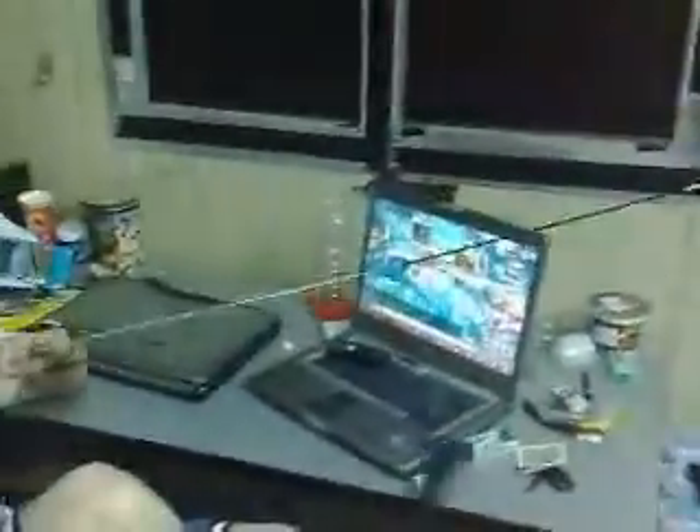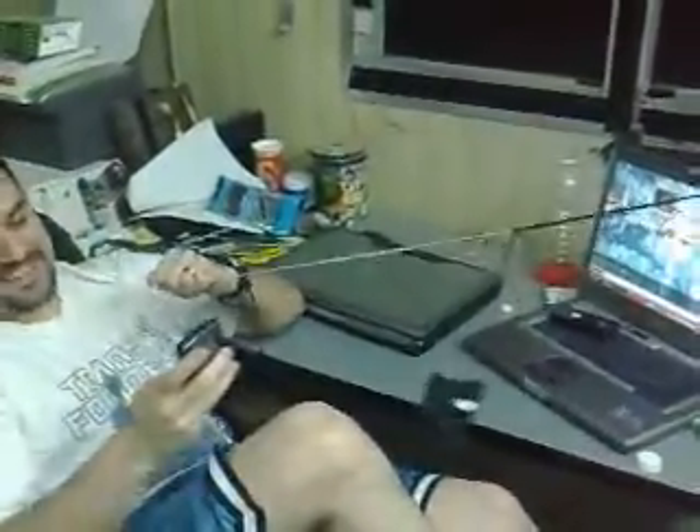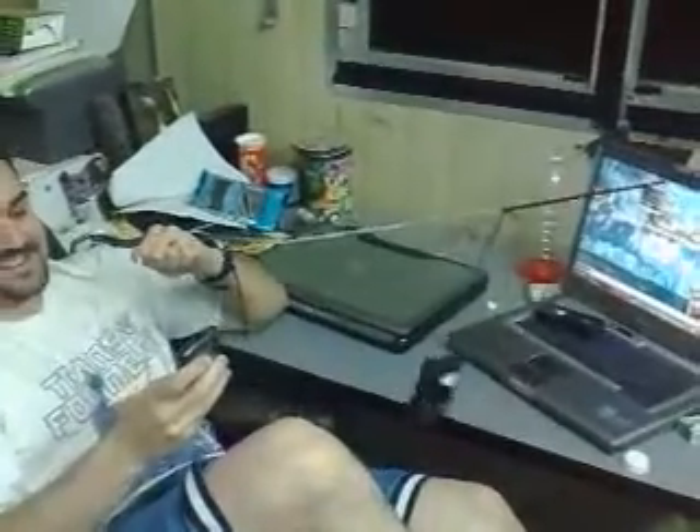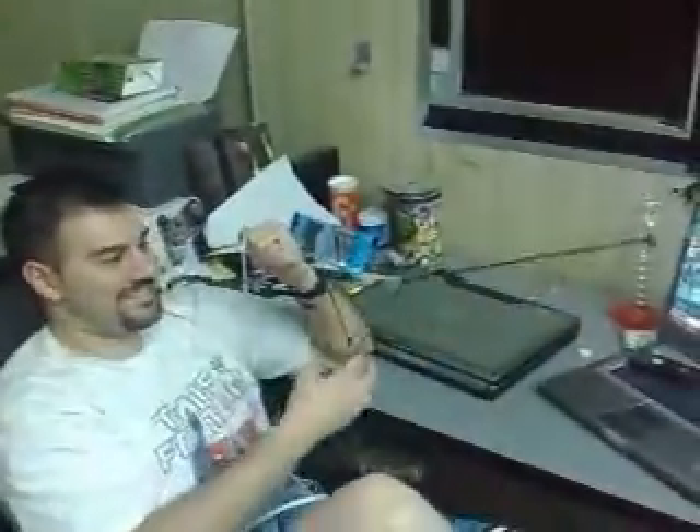Alright, this is Matt, he's gonna show us how his cell phone thing works. Apparently he just got a text. He pulls it on this string because it only works right there by the window. And he's gotta slide it too, so he can slide it this way while laid back.